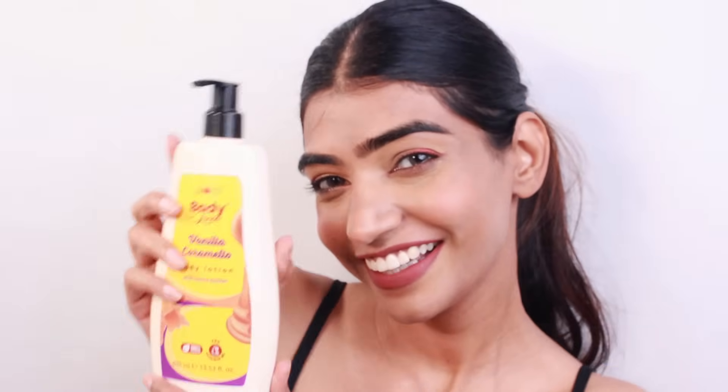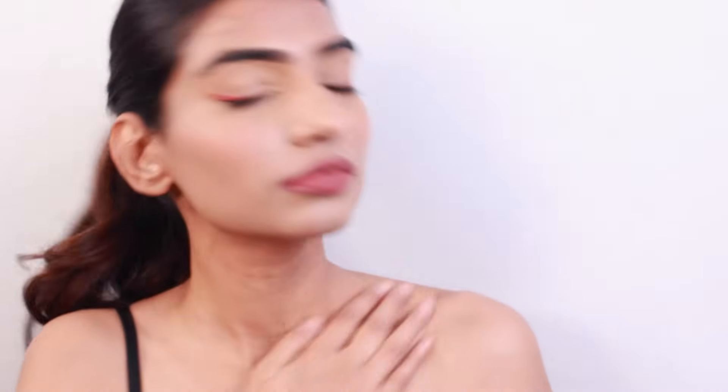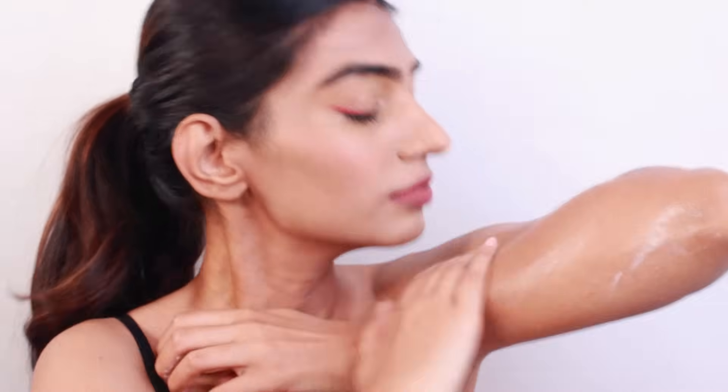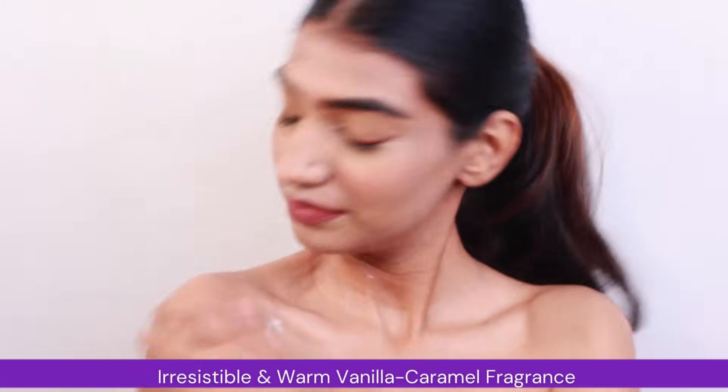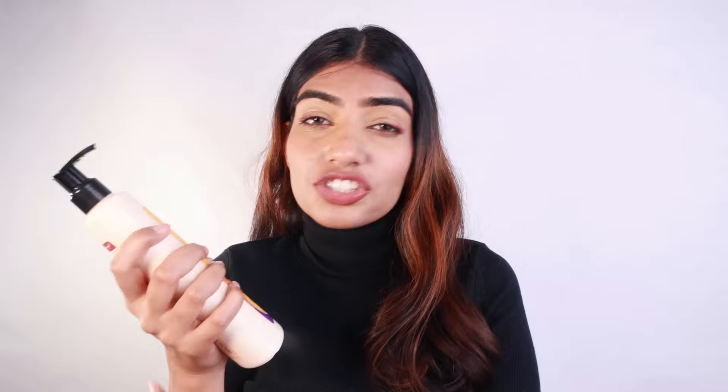Because it has vitamin B5, it helps in adding that glow to the skin. We are already transitioning towards winters, and especially during this season in November and December, my skin gets really dry and itchy. This body lotion helps in making my skin feel super hydrated and very moisturized throughout the day, and makes me smell delicious. It not only helps in making your skin feel nourished and moisturized, but also helps in making you feel heavenly throughout the day.